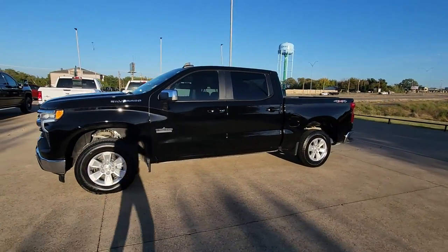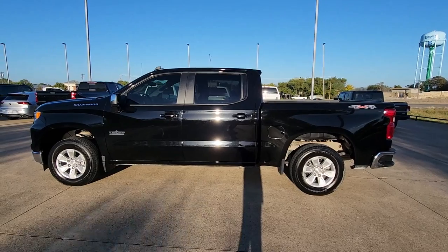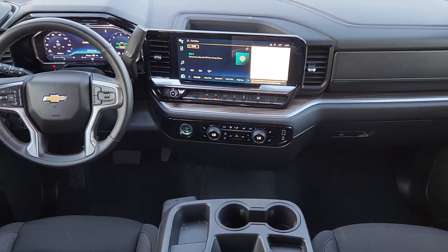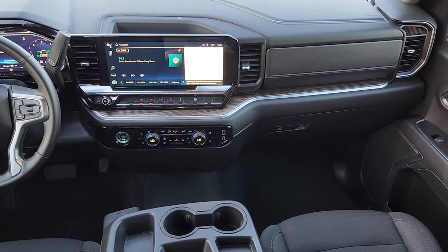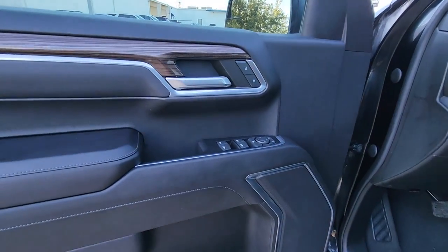These are just some of the great options this vehicle comes with: heated steering wheel, Apple CarPlay and/or Android Auto, pre-collision system, keyless entry, heated driver's seat, remote engine start, lane keeping assist, heated mirrors, backup camera, and premium sound system.